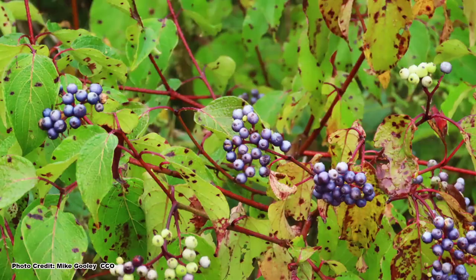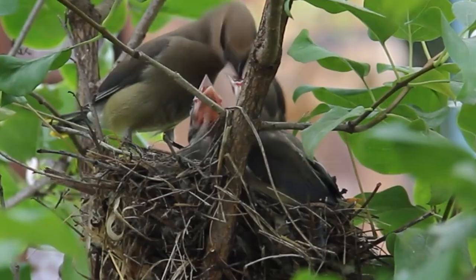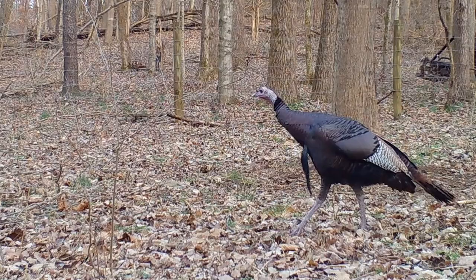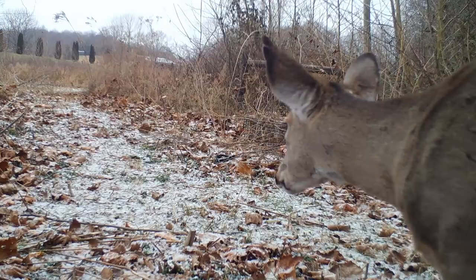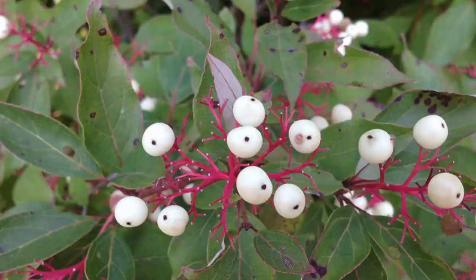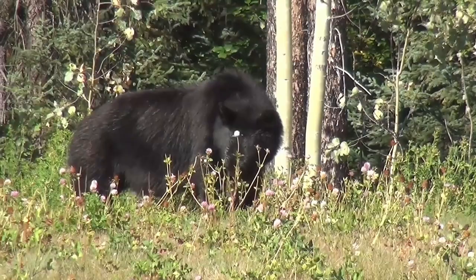When it comes to value for wildlife, it is hard to beat the thicket dogwoods. They provide food and cover for a huge assortment of critters. The dense thickets are used for escape, loafing, and nesting cover for all manner of birds — from small songbirds to larger game birds such as wild turkey, ruffed grouse, and northern bobwhite. Mammals from field mice to rabbits to white-tailed deer also seek refuge in the thickets. The berries are high in fat and are a preferred food source for songbirds, game birds, small mammals, and even black bears.